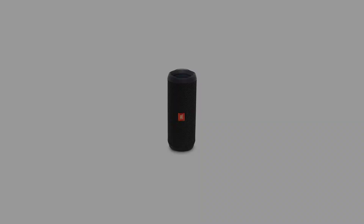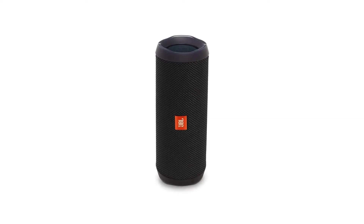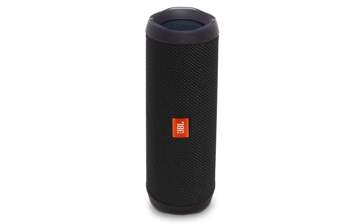However, if you're looking for a versatile JBL speaker at a more affordable price, the Flip 4 is still a solid choice.